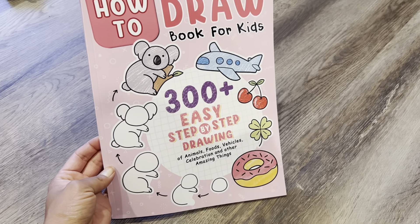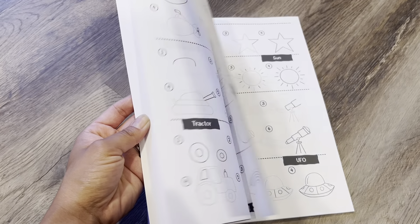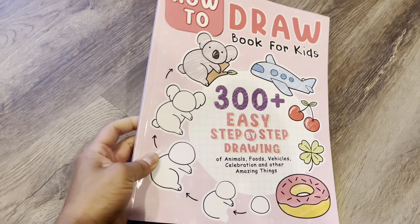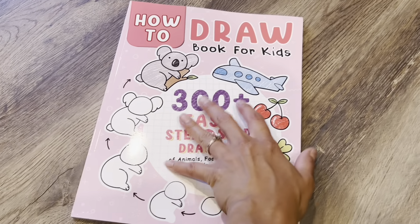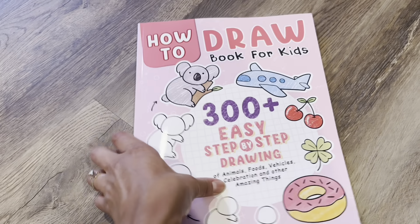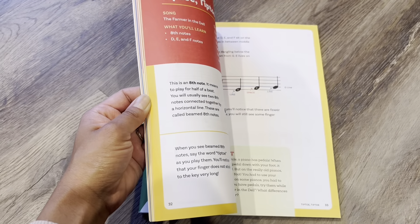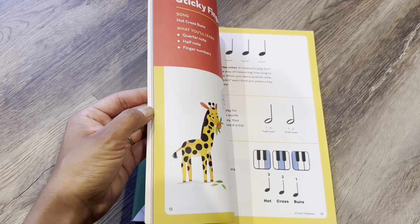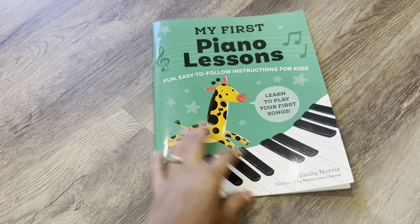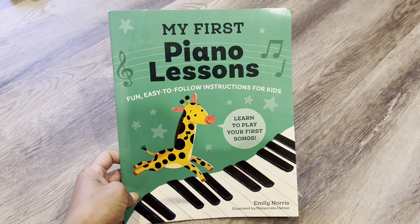Here's another drawing book, but this is more for doodle-type drawings. I still thought that would be good for him to learn a lot of different types of things to draw. I think that'll help with his schoolwork too, because a lot of school assignments require drawing. I also got My First Piano Lessons just so he can get back into piano. I think this might work better if I read it and then I can kind of teach him. I just wanted to find something that kids can understand — easy-to-follow instructions. So we'll see how this works out.